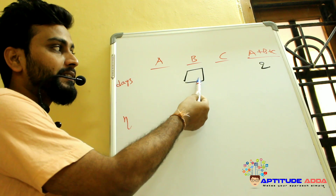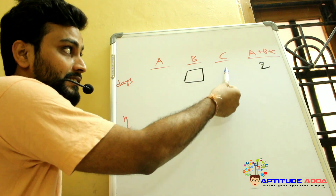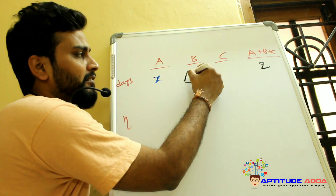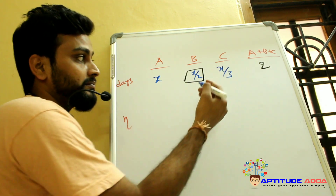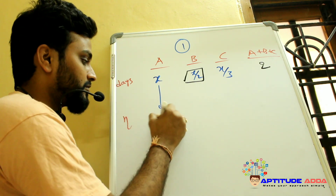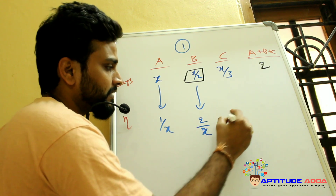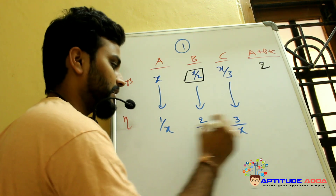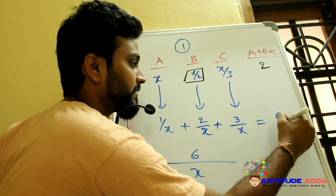A takes twice as much time as B and thrice as much time as C. If A finishes in X days, B takes X/2 days and C takes X/3 days. So A finishes 1/X per day, B finishes 2/X per day, and C finishes 3/X per day. Together they finish (1 + 2 + 3)/X = 6/X per day.